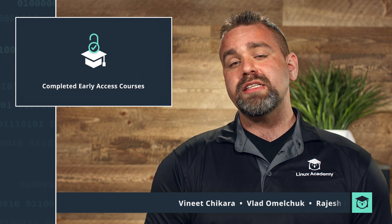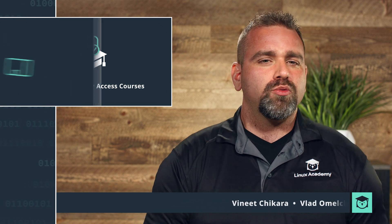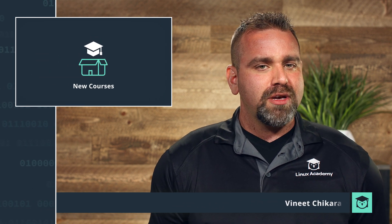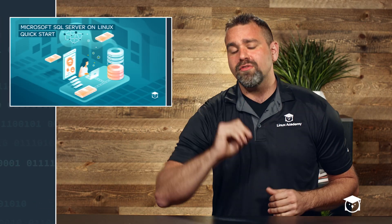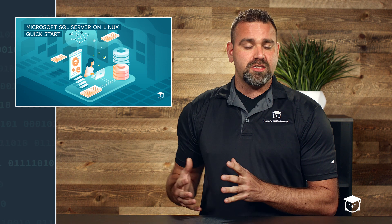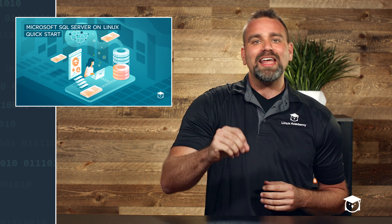We've completed four of our early access courses that we launched this past month — you can check out our blog for more details on those. For new course announcements, we have Microsoft SQL Server on Linux Quick Start, which is a cool new course given the changes from Microsoft porting their software to Linux.